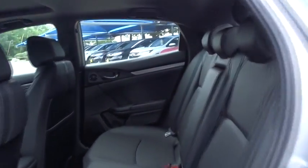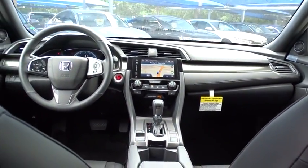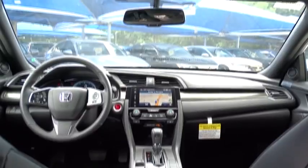Leather-wrapped steering wheel, adjustable steering wheel, power steering, front wheel drive, keyless start, cruise control, floor mats, auto dimming rear view mirror, four wheel disc brakes, and aluminum wheels.